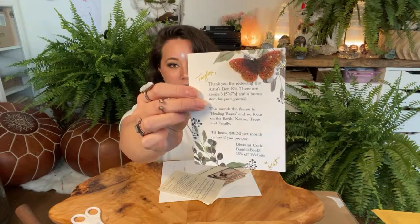It's three to five items for $18.50 per month, or less if you prepay. She does have options where if you pay three months, six months, or even twelve months in advance you get a big discount. My discount code for all of her boxes is BUMBLEBEE15 for 15% off. And look at this — this butterfly with orange contrasting so beautifully against the green leaves. I'm just going to put this in my grimoire because I love it so much.